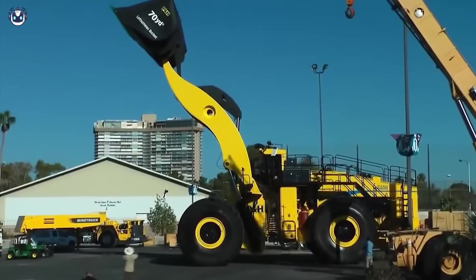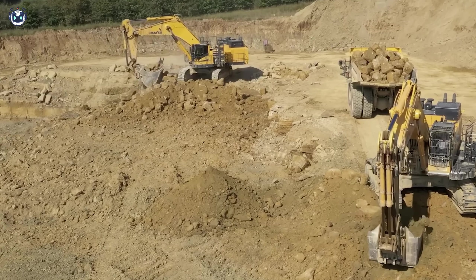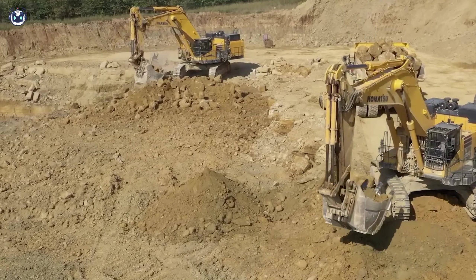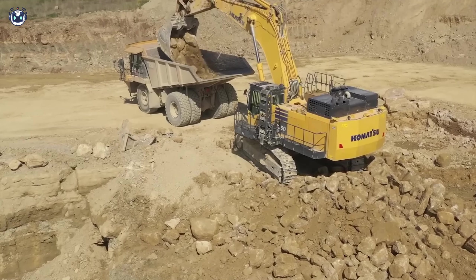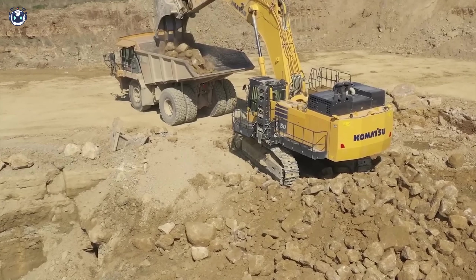It's not for nothing that the Komatsu PC1250 excavator is considered to be one of the main assistants on construction sites. Even with such crane length and technical capabilities, a lot should still be possible.